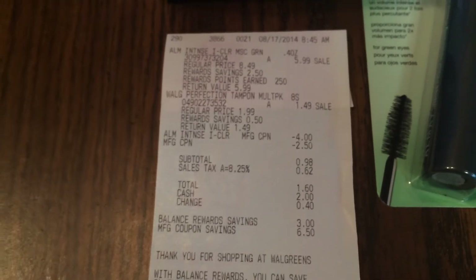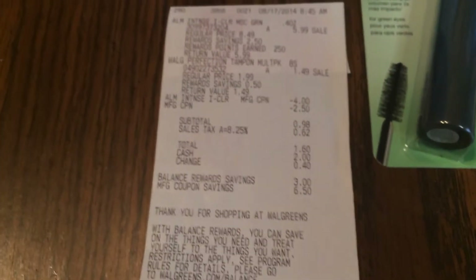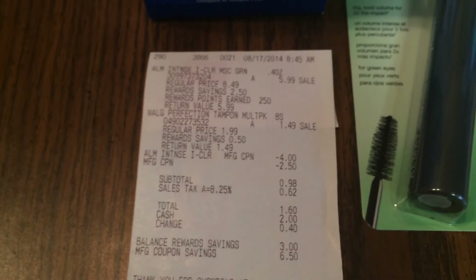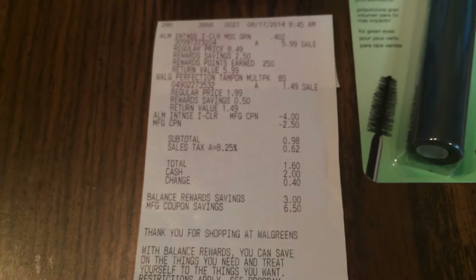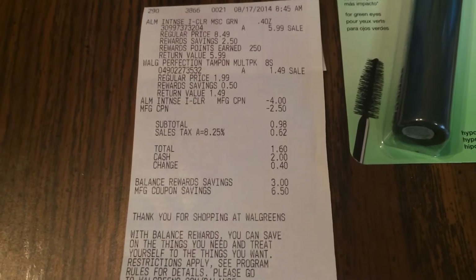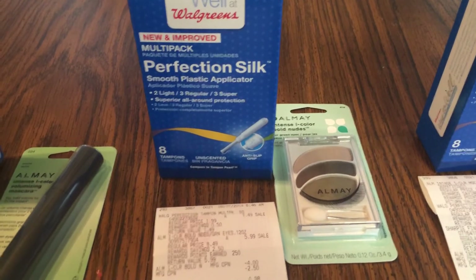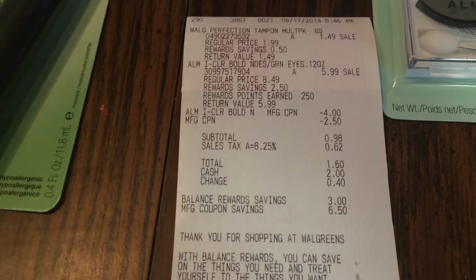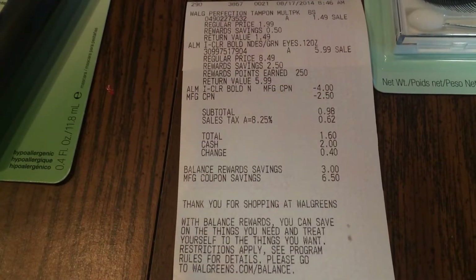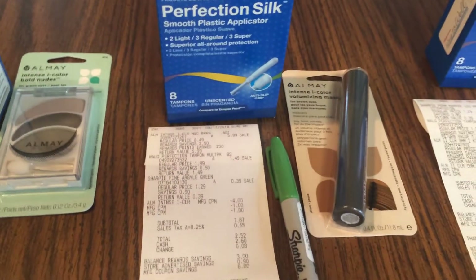For transactions one and two, I used a $2.50 register award. You can see the Almay, the Walgreens tampons, and my $4 Almay coupon on the receipt. My subtotal was 98 cents; after tax I paid $1.60 and saved $9.50. Both transactions were identical with the same items and the same totals.